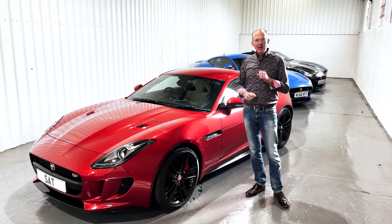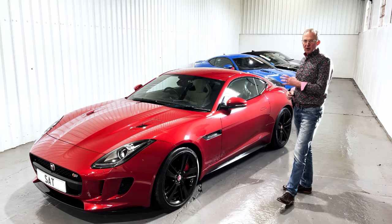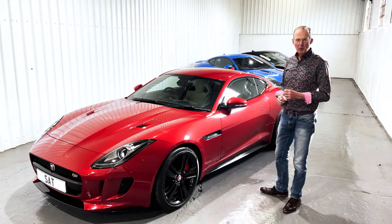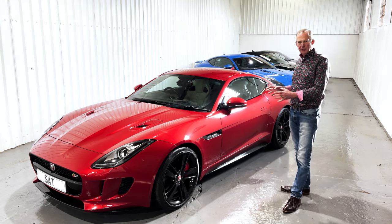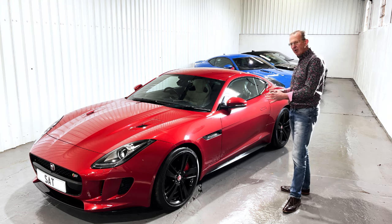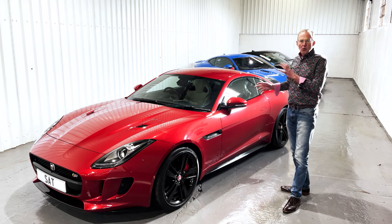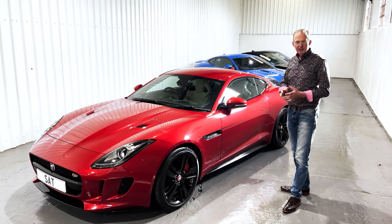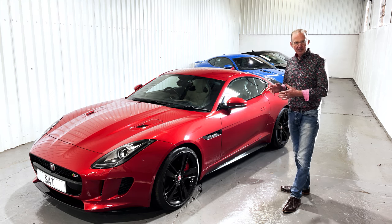It is a rare privilege to find a car like this one. Not only is it a V6S all-wheel drive with wonderful specification, but it's presented in one of the rarest colours, Italian Racing Red — a deep and luscious colour, which sits along with Firesand Orange and British Racing Green as the most sought-after palette for an F-Type at present.